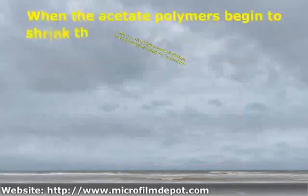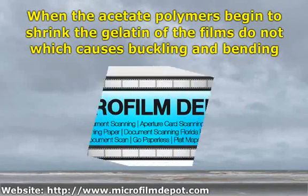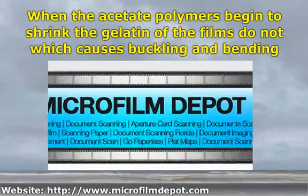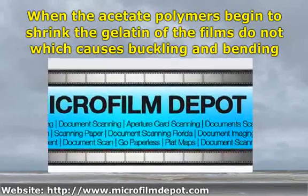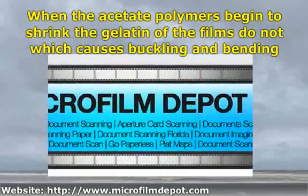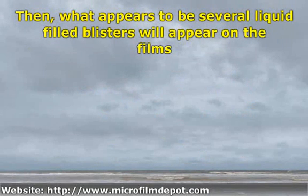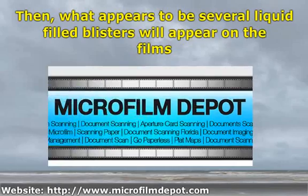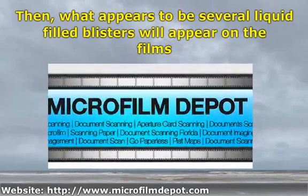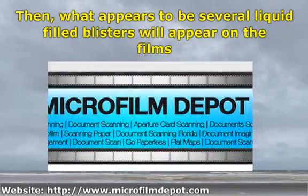Shrinkage alone can render a film unrunnable through the projection apparatus. When the acetate polymers begin to shrink, the gelatin of the films does not, which causes buckling and bending. In the later stages of the syndrome there can be severe buckling damage, known as channeling. Then what appears to be several liquid-filled blisters will appear on the films. These are actually crystalline deposits that result when plasticizers used in production become incompatible and begin to ooze out to the surface of the film.